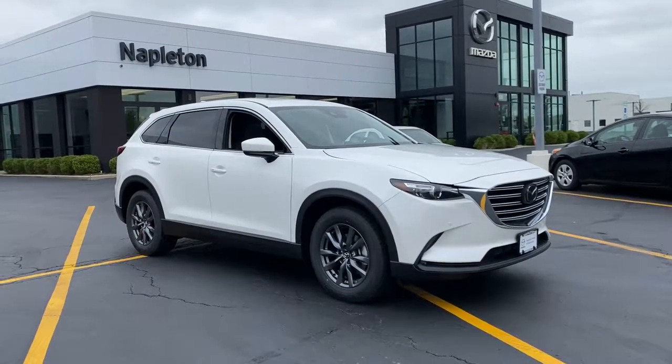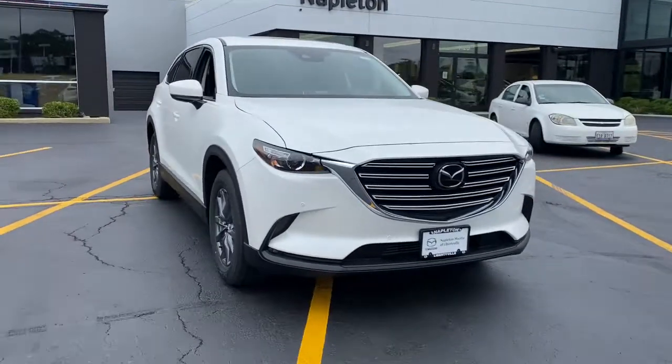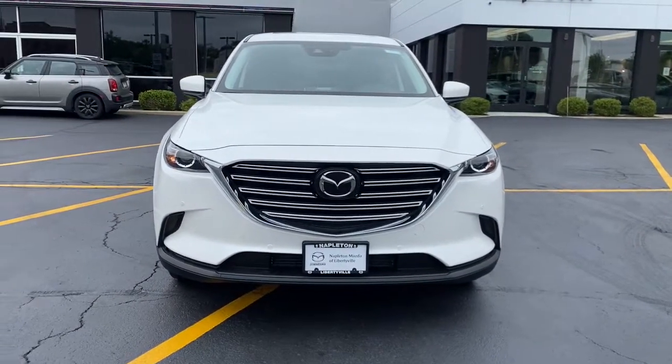Get into the 2021 Mazda CX-9. This family-friendly Mazda CX-9 blends driving fun with three-row practicality.